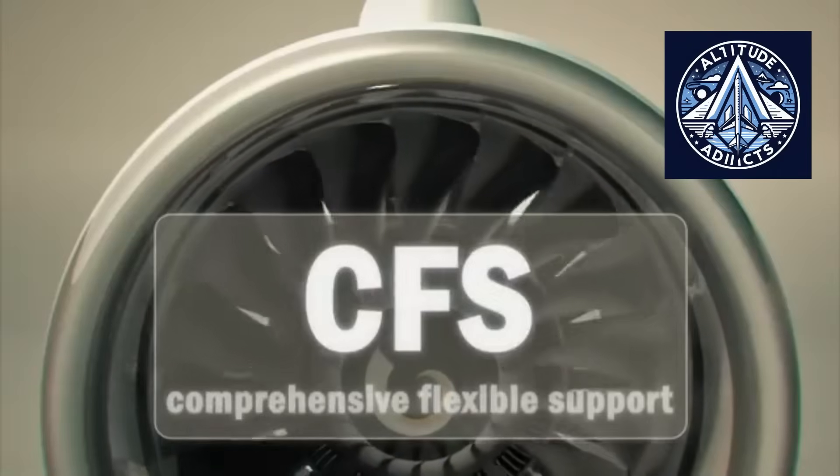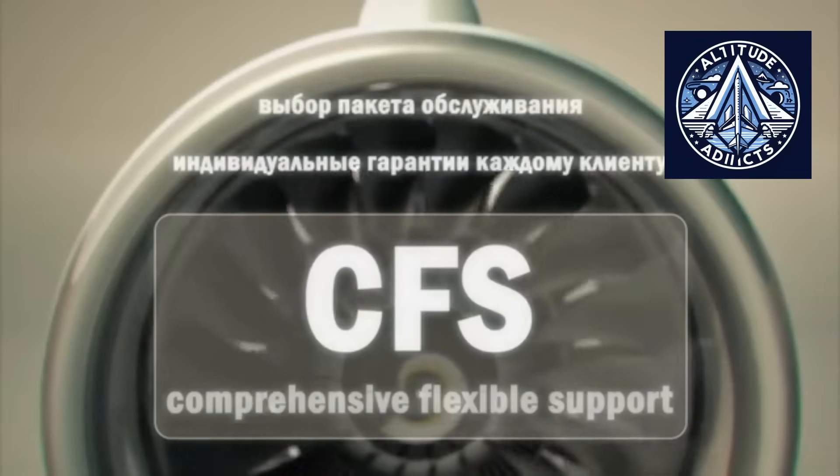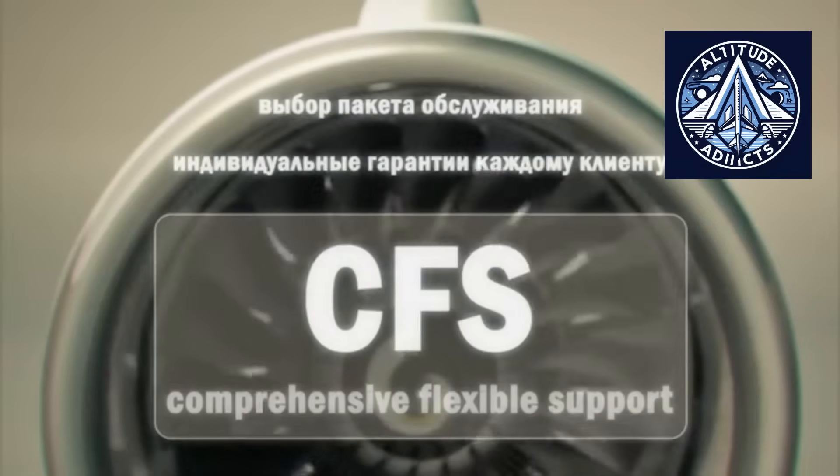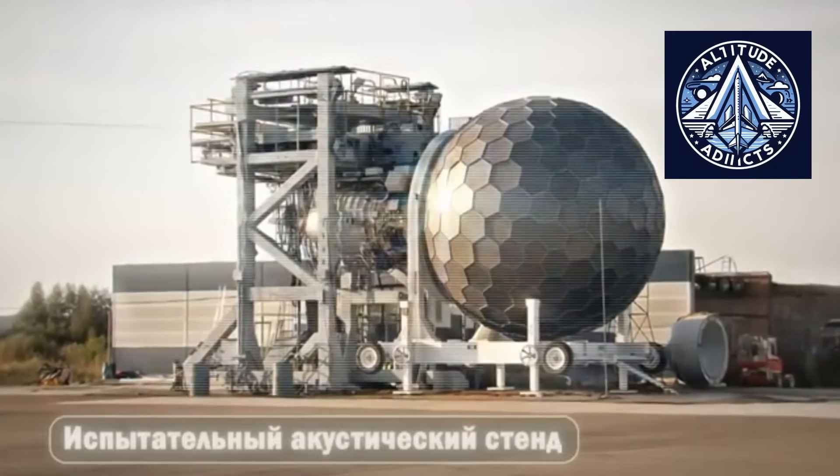The PD-18 is feasible on paper and appears in long-term Russian planning. But developing it into a certified, efficient, and reliable production engine will require significant money, time, and testing.